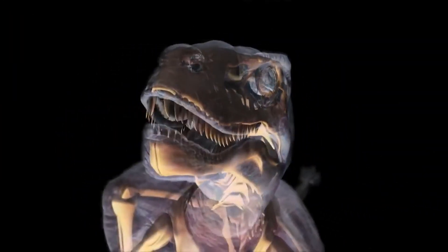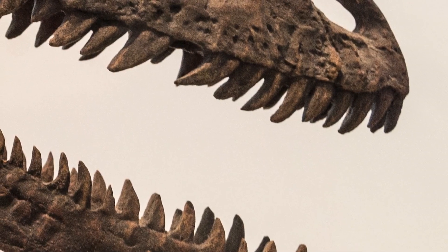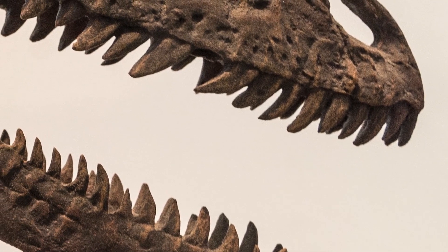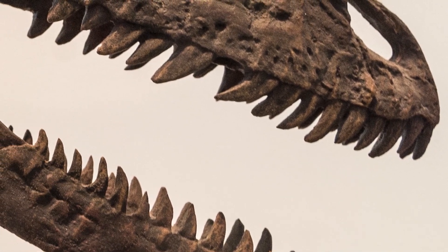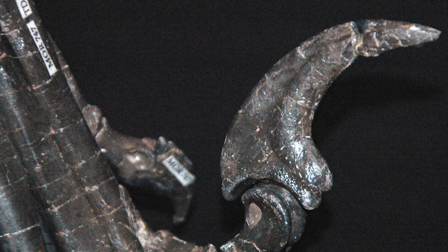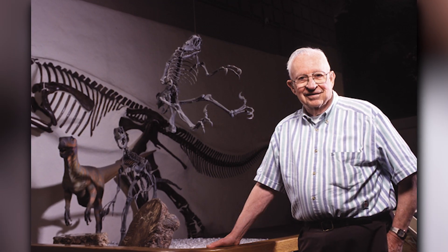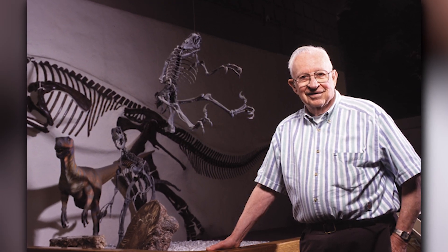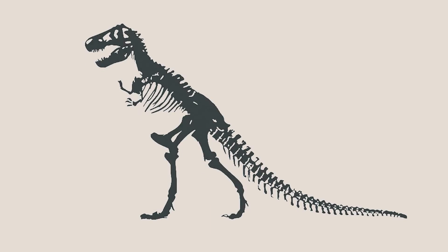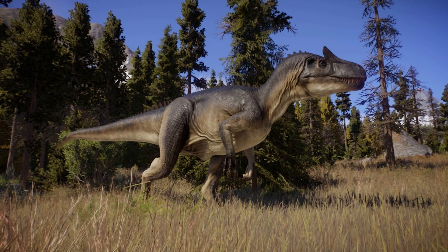Speaking of the skull, it's a real marvel of nature. Equipped with powerful jaws lined with around 70 curved, blade-like teeth, Deinonychus meant business when it came to hunting. Studies of the skull have revealed some jaw-dropping details. Ostrom, the renowned paleontologist, reconstructed the partial, imperfectly preserved skulls as triangular, broad, and fairly similar to Allosaurus.